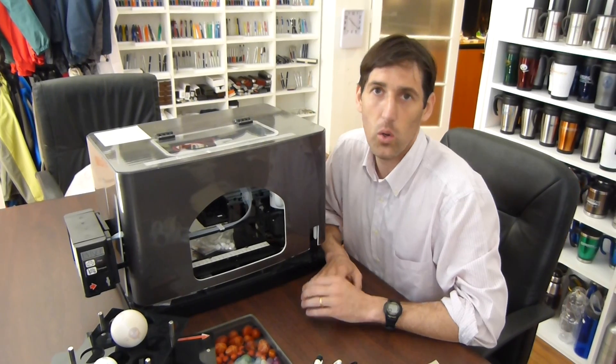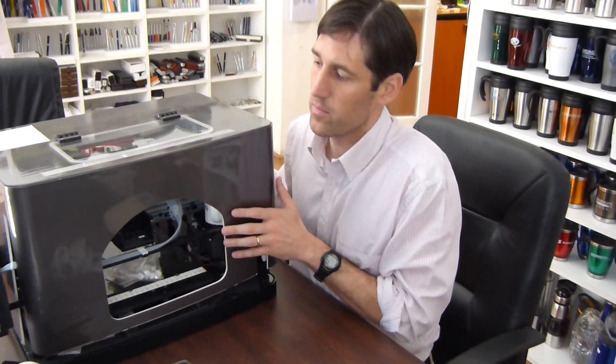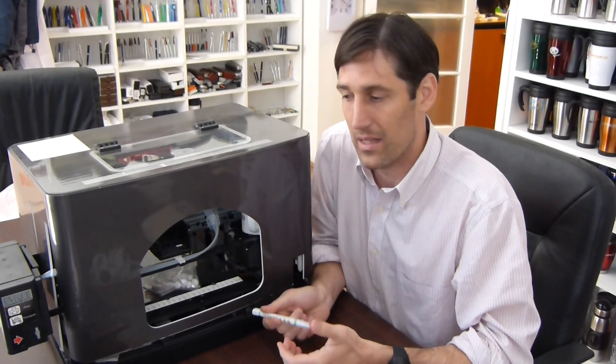Hi, my name is Octavio. I have a merchandising company and my goal and my journey is to find a 3D printing machine. I bought this machine from Kirinik and they are supposed to imprint pens and t-shirts and all kinds of bags and different products with any kind of logo in it.